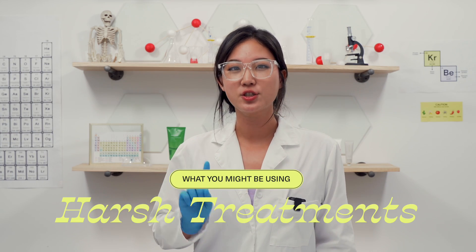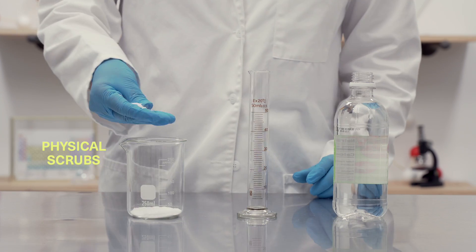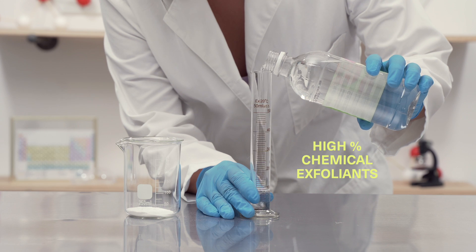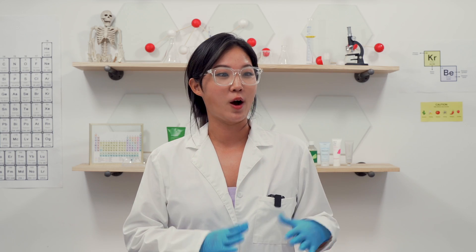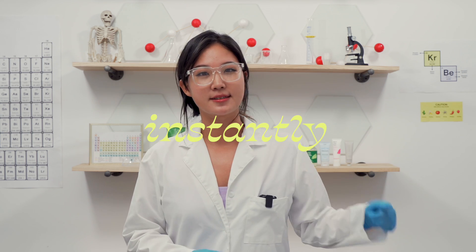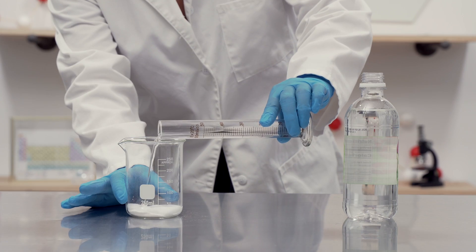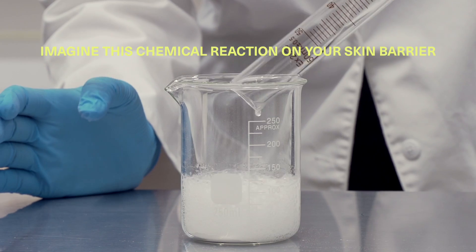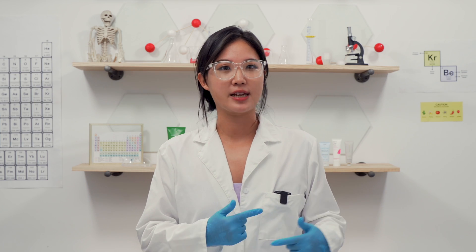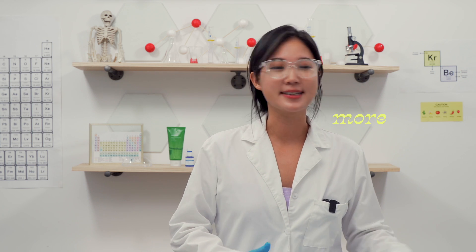Number one: harsh treatments. This includes those really gratifying physical scrubs like walnut shells, and also chemical peels — especially the high percentage, like 30% AHA — that you want to do at home hoping for dramatically clear results instantly. But you gotta know that it's doing more harm than good. It's stripping your natural oils and damaging your skin barrier, which is the number one thing we actually want to protect, and it creates this vicious cycle of relying on these products more and more.